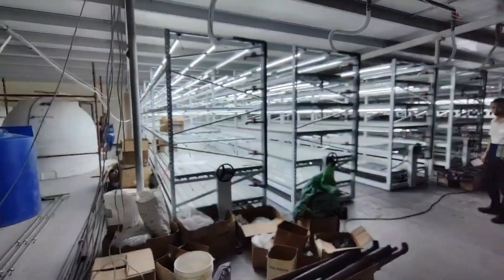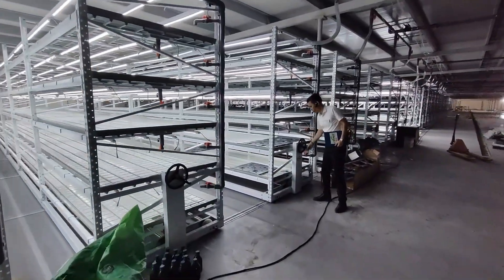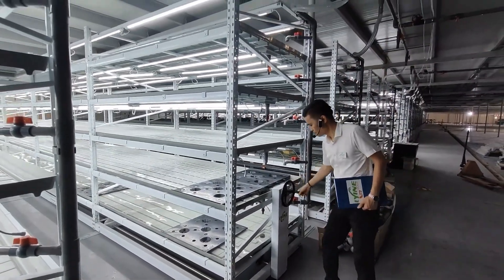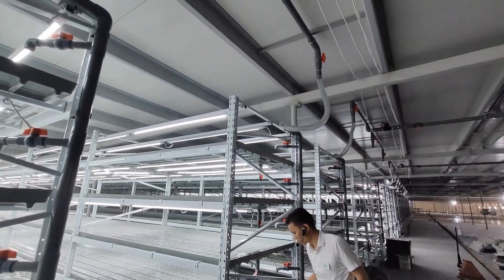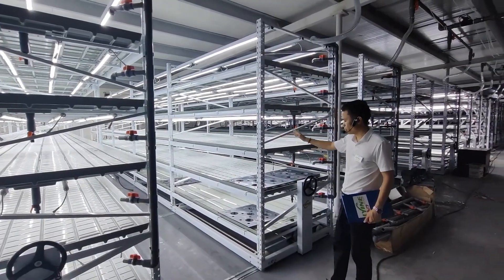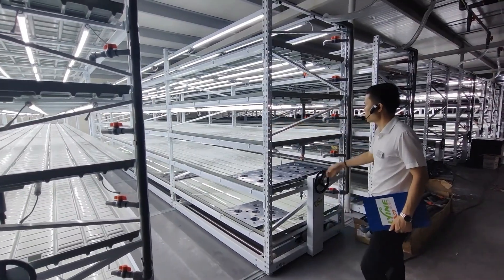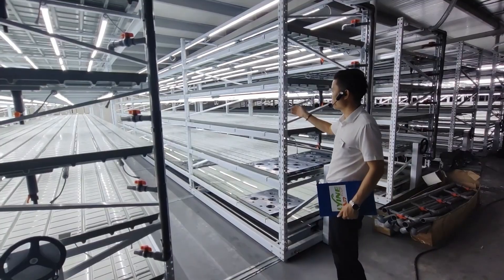This is a groove rack — it's a movable model. This system we call ABV, a 4-table green system. It's a waterproof structure, and one plant per square meter can support up to 100 kg, so it's very strong.